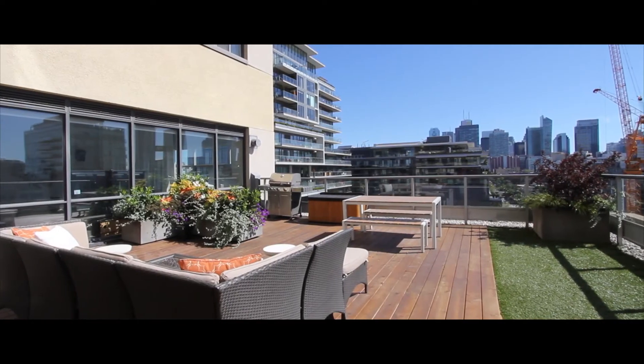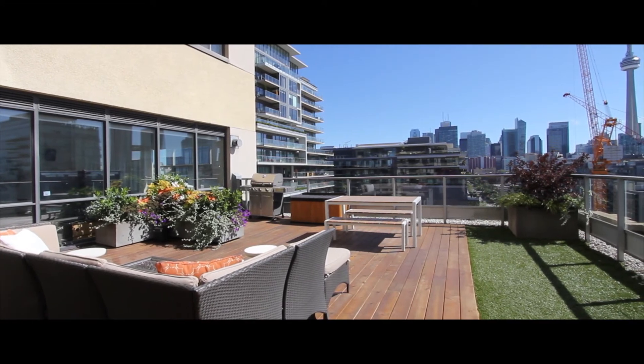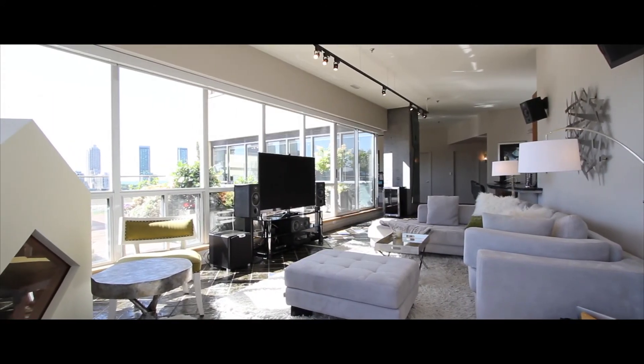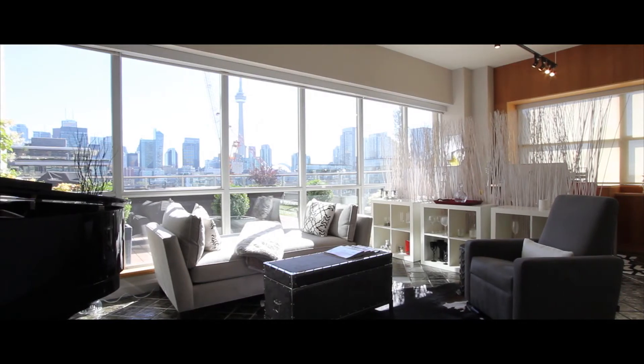And of course, a beautiful terrace over 700 square feet in size. Being a corner unit with lots of windows, there is ample sunlight.